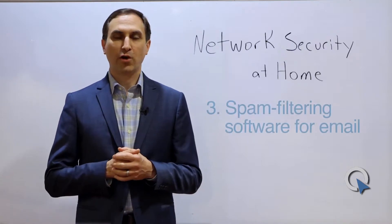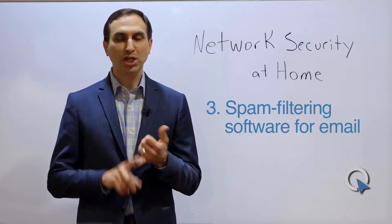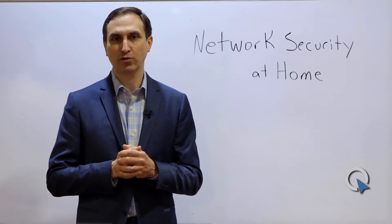The third piece of network security that you need is what we call spam filtering. This is not something you need to go out and buy separately. It's going to be included with your Gmail, your Yahoo, your AOL, your Comcast — whatever your local provider is that provides your home email is going to include that spam filtering.